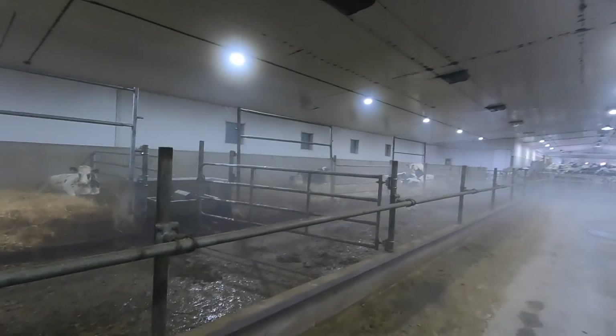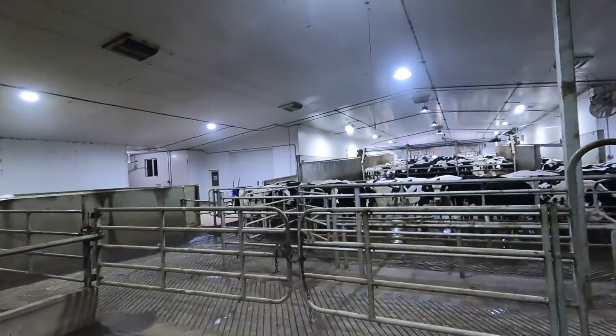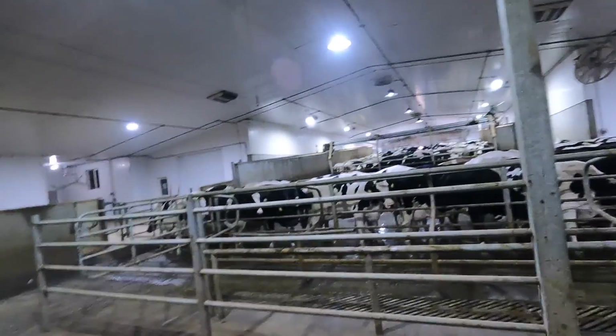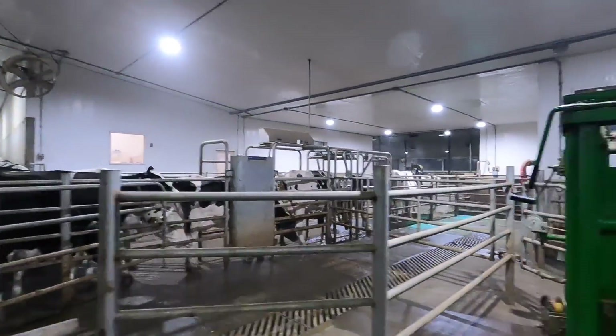The reason it's foggy is because there are still some holes in the doors back there, letting cold air into the warm barn. I do not see any new calves. Now we're at the front of the pack barn and we still need to let the cows go back into their group.